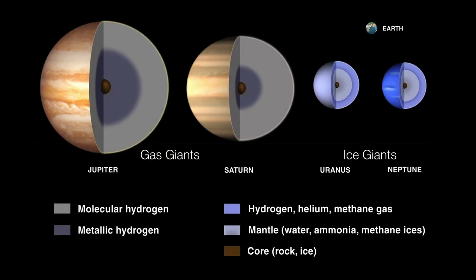The gas giants are different from the ice giants in their composition. Gas giants are mostly composed of molecular hydrogen and metallic hydrogen. When it comes to the ice giants, you do have hydrogen, helium, and methane in the upper layers, but the interior mantle is mostly going to be water, ammonia, and methane ices. So the interiors of these planets are slushy.